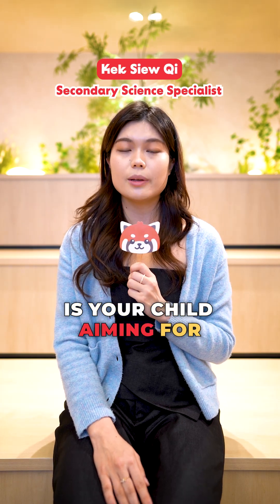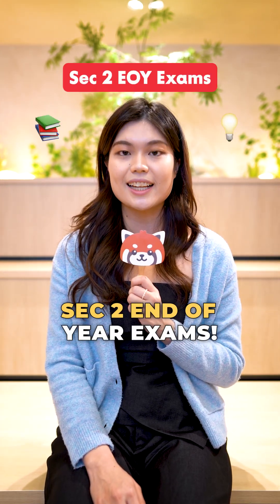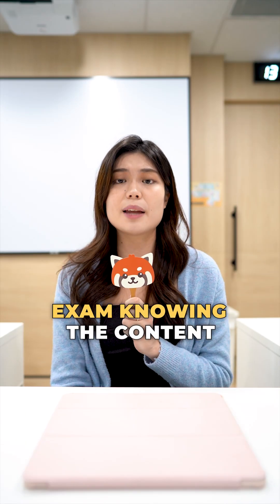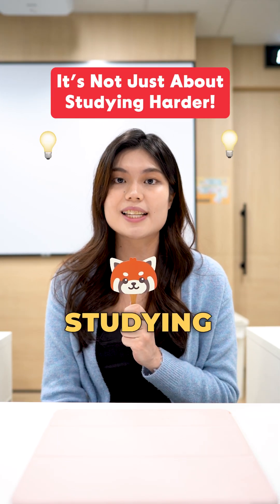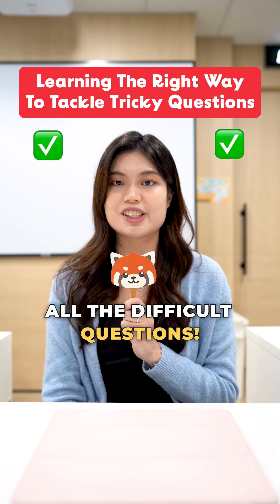Which subject combination is your child aiming for in SAC 3? It all starts with how well they perform in their SAC 2 end-of-year exams. If your child has ever walked out of an exam knowing the content but still didn't score well, it's not just about studying harder. It's about learning the right way to tackle all the difficult questions.